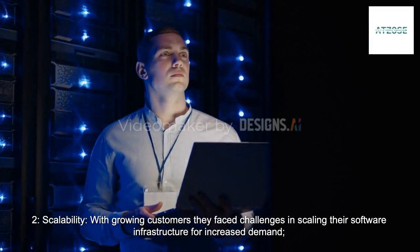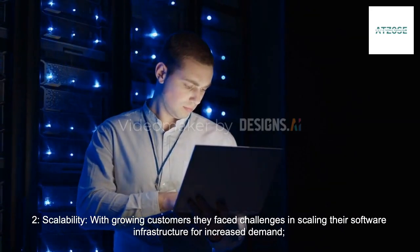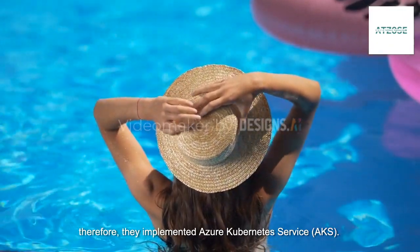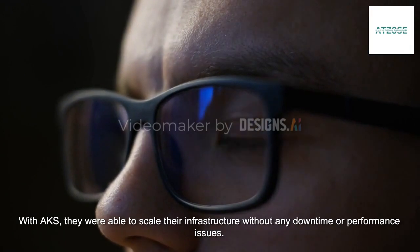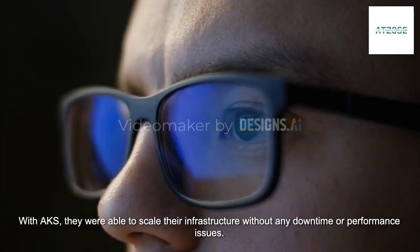Scalability: With growing customers, they faced challenges in scaling their software infrastructure for increased demand. Therefore, they implemented Azure Kubernetes Service (AKS). With AKS, they were able to scale their infrastructure without any downtime or performance issues.